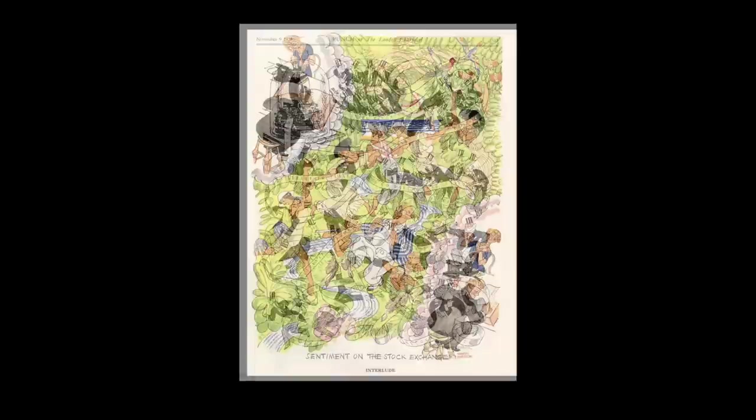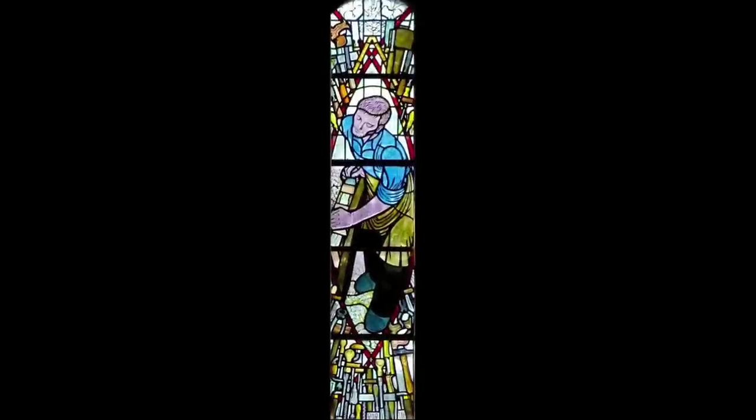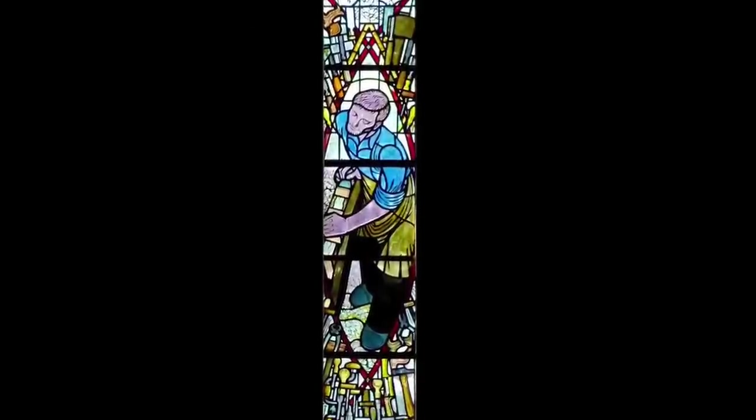In later life it seems Thomas Derrick left commercial illustration behind and increasingly concentrated on creating designs for stained glass windows. He died in 1954 at the age of 69.